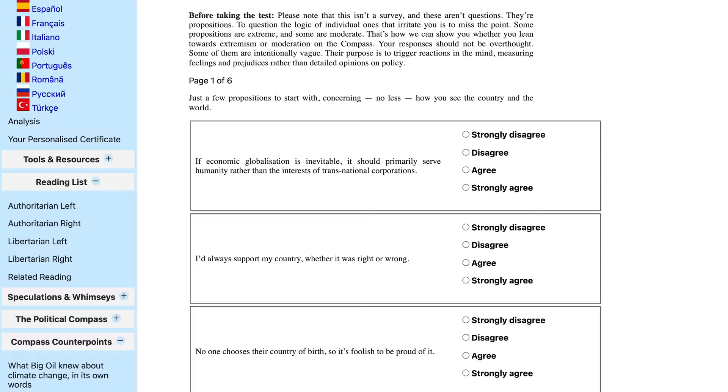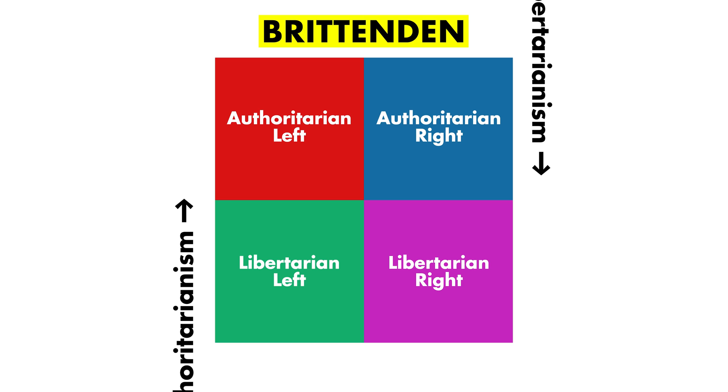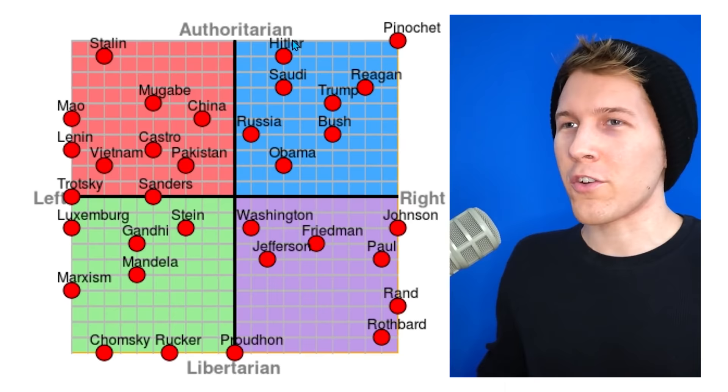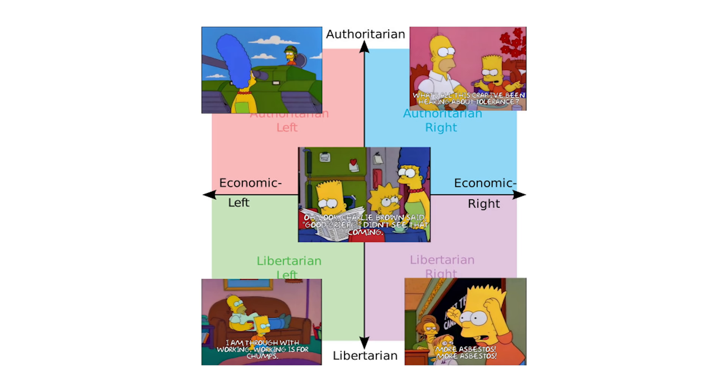They would encourage voters to take a personality-style quiz about their political views that more often than not conveniently revealed them to be libertarians. In the year 2000, a journalist from New Zealand named Wayne Brittenden created an online knockoff version of the Nolan test, rebranded as the political compass. Brittenden had similar political biases to Nolan in terms of being fixated on the idea that political philosophies were best measured through the presence or absence of authoritarianism.